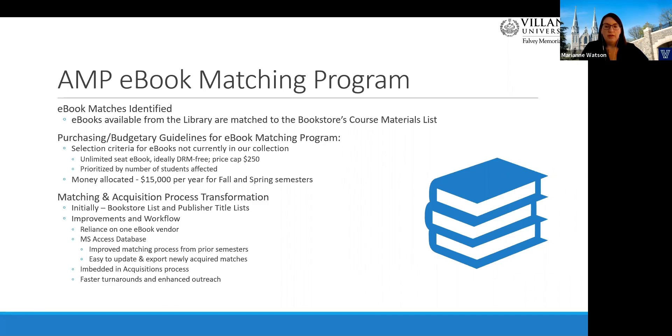Each semester, we run a match query on titles on the bookstore list, which pulls out what ebooks we already have access to and can push to students and faculty immediately after link checking. For ebooks we don't have in our catalog, we identify what ebooks are available in a limited-seat format for purchase from our book vendor, GOBI, and select material to purchase based on: the prioritized number of students affected, combining enrollment and number of courses and sections, and we have a price cap of $250. DRM-free versions are preferred, and the lowest-price limited-seat ebook is purchased if approved. We rely on GOBI for ordering due to its very fast activation for purchased ebooks. Once activated, we add the ISBN and URL information to the database and push out updated reports for student and faculty notification.